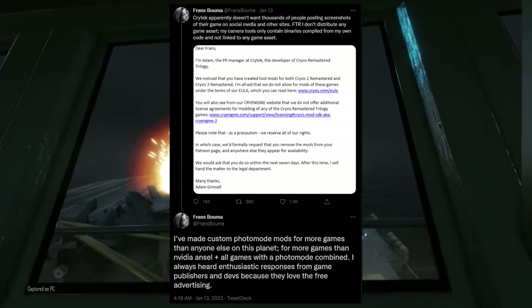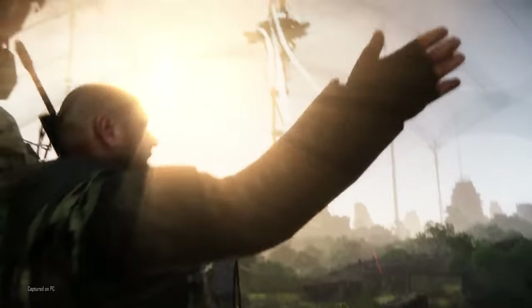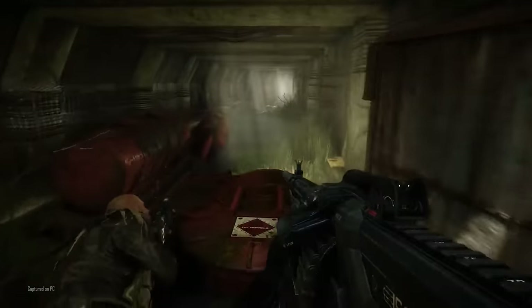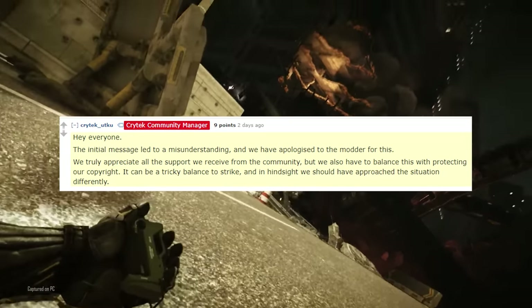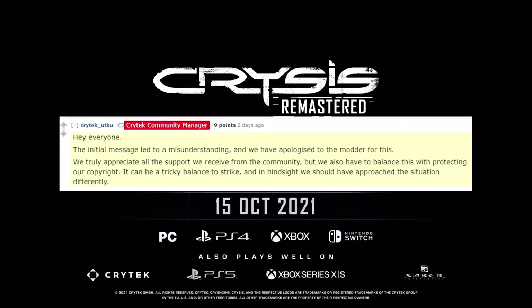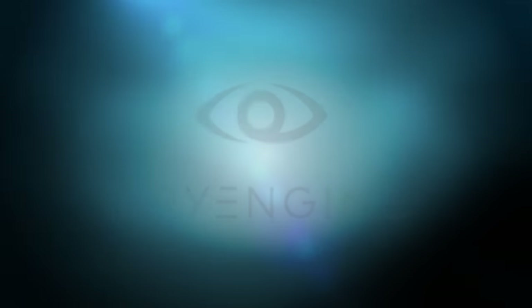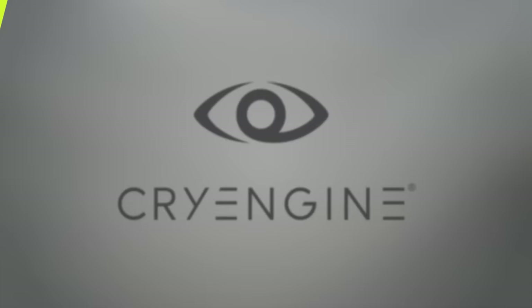However, Crytek took further issue with how Buma was monetizing the mods. Eventually, the argument was caught in the crosshairs of the Crysis subreddit, which forced Crytek to issue an apology stating that they should have handled things better, but that their opinion on the matter was unchanged. As of now, the modders have shared that they will never create custom photo modes for Crytek games again — a huge loss for the creative community around those titles.